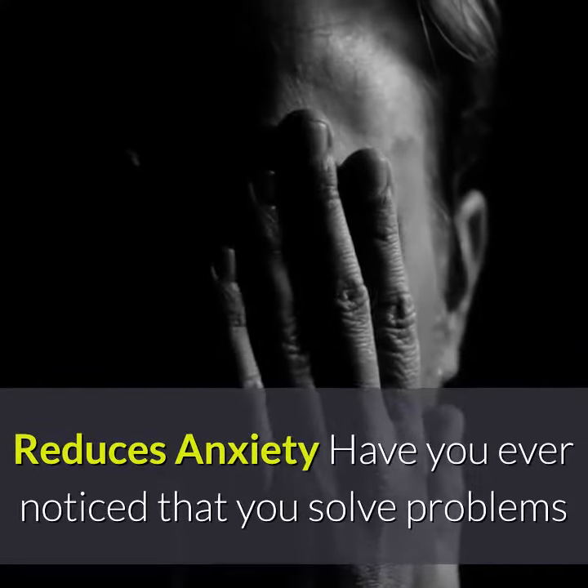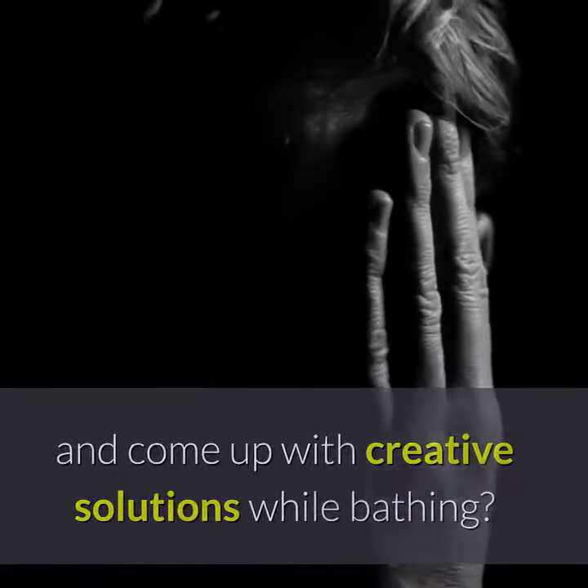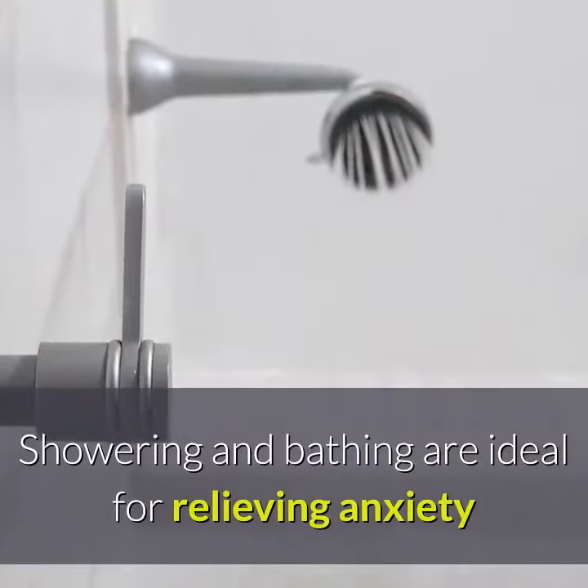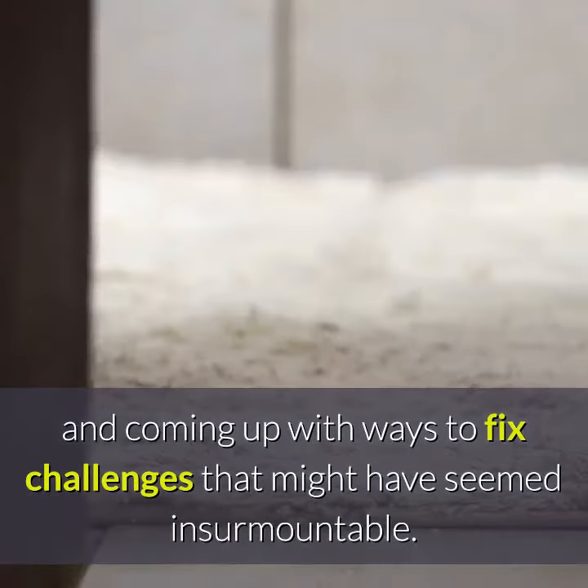Reduces anxiety. Have you ever noticed that you solve problems and come up with creative solutions while bathing? Showering and bathing are ideal for relieving anxiety and coming up with ways to fix challenges that might have seemed insurmountable.